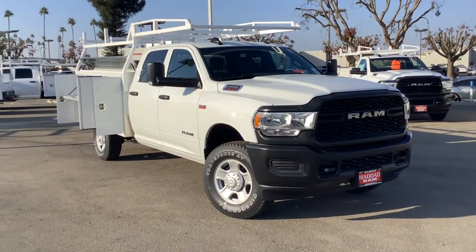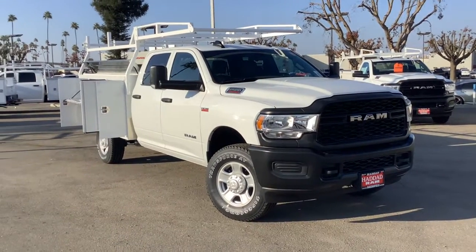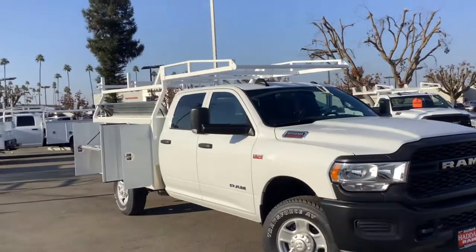Hey guys, this is Joseph with Haddad Dodge Ram Commercial and Fleet Department. Today I wanted to go over with you guys a 2022 Ram 2500 Crew Cab V8 4x4 Tradesman with an 8-foot Harbor Utility body.